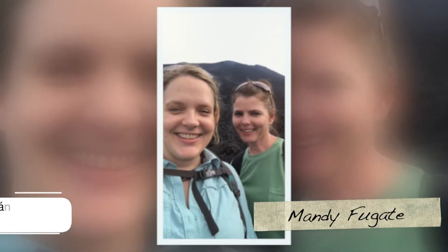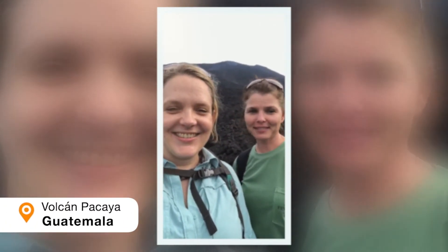I'm here with my best friend. Where are we, Mandy? We're in Guatemala, we're at the base of the crater of Volcan Pacaya.